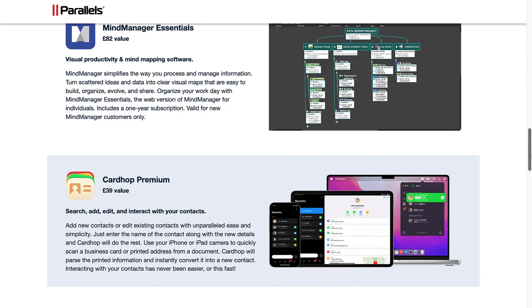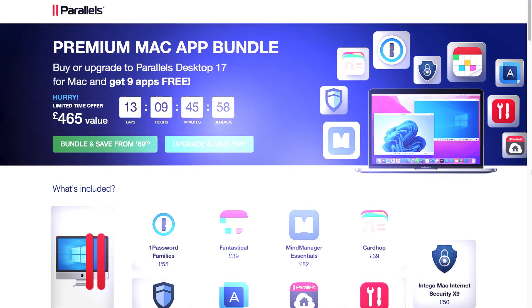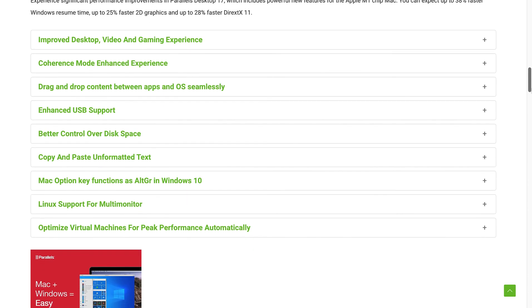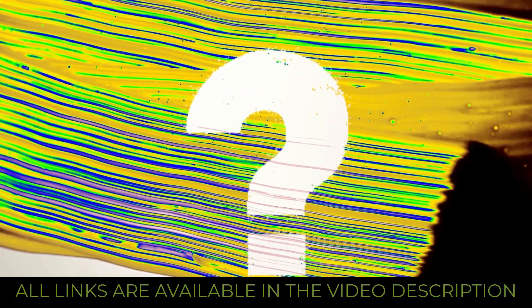This is an absolutely amazing offer — as mentioned, today is the 15th of February 2022 and the offer will end on the 28th of February 2022. In the video description I will have all the links for you to click through to this fantastic offer by Parallels Desktop 17. I will also leave a link to an article about Parallels Desktop 17 for Mac with even more information and all of its features. Thank you so much for watching. Should you have any questions, please feel free to leave them in the video comment section below. Take care.